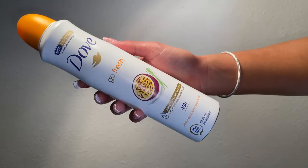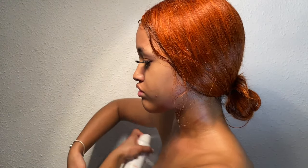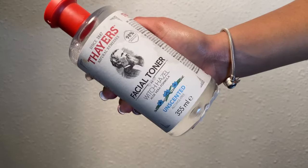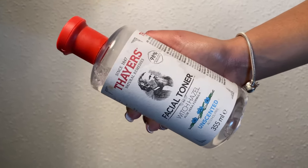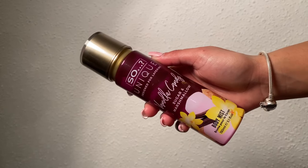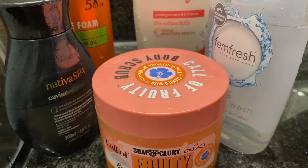For deodorant I go with the Dove Go Fresh passion fruit — it smells so good, you guys need to try it, you're gonna love it. I use this tyre facial toner to wipe my booty and keep it fresh. After the shower I use the body mist with the unique vanilla candy sugar marshmallow scent.